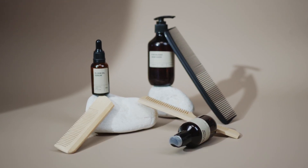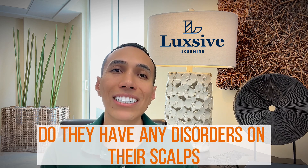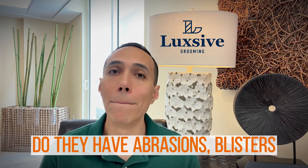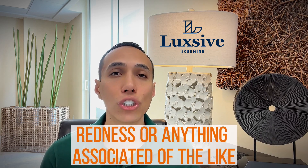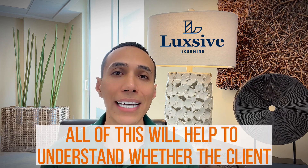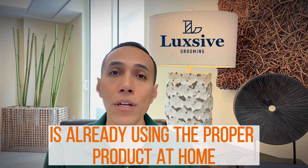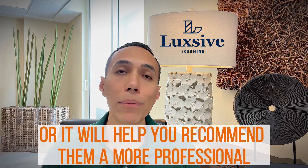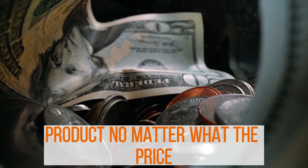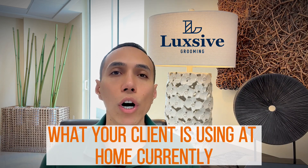At this point you also need to look at scalp conditions. Do they have any disorders on their scalp — abrasions, blisters, redness, or anything of the like? All of this will help you understand whether the client is already using the proper product at home, or help you recommend a more professional product, regardless of price.